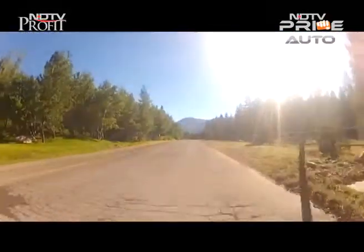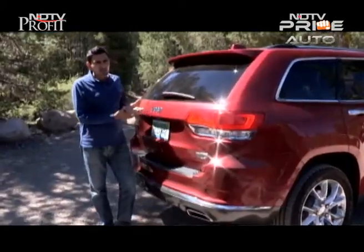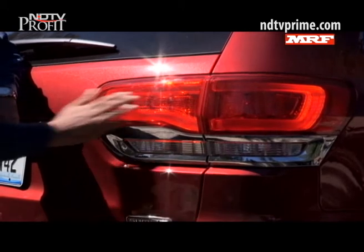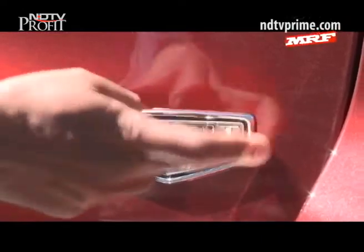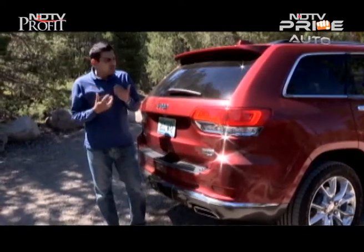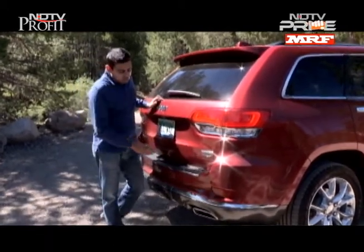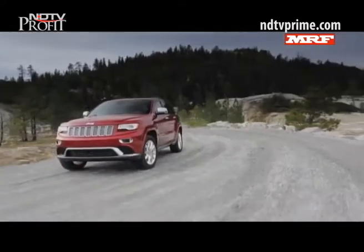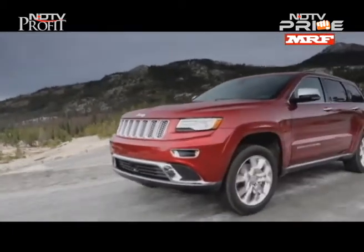There's also a performance SRT model in the 4x4 variant. The boot is ample in size. The trim levels are Laredo at entry level, then Limited and Overland in the middle, and Summit at the top. We're not yet sure exactly what's coming to India, but my money would be on the Summit trim. Lots of chrome at the back as well, keeping consistent with the styling around the sides and front.